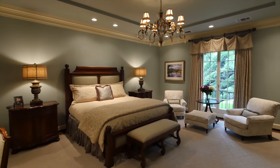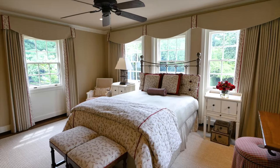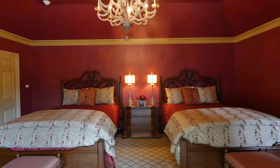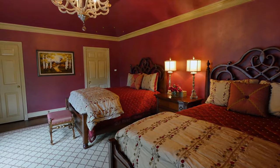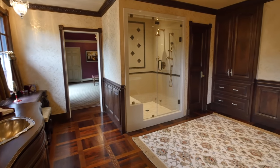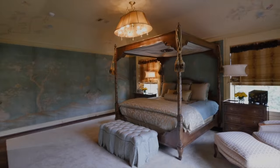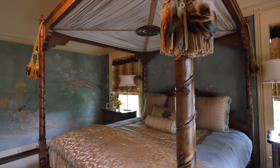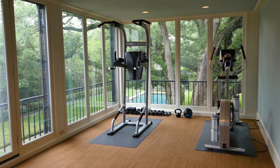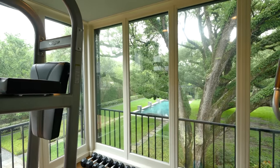The floor also includes four more bedrooms, each immaculately decorated and exhibiting the immense character and detail you associate with a historic home of this quality. The floor concludes with a solarium-style fitness room for private exercise overlooking the grounds and pool.